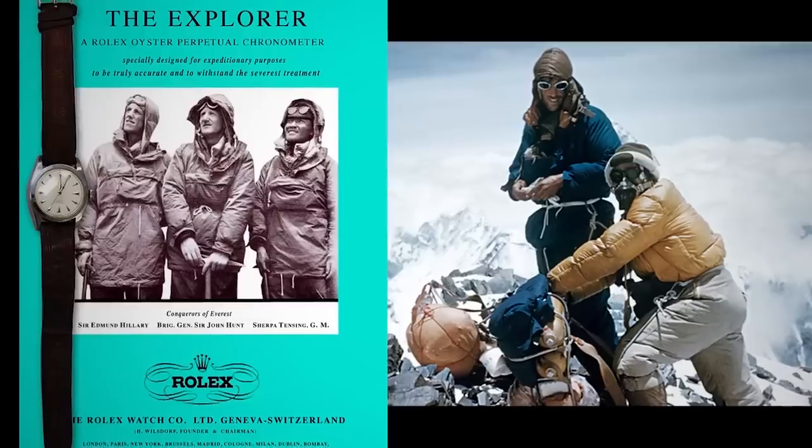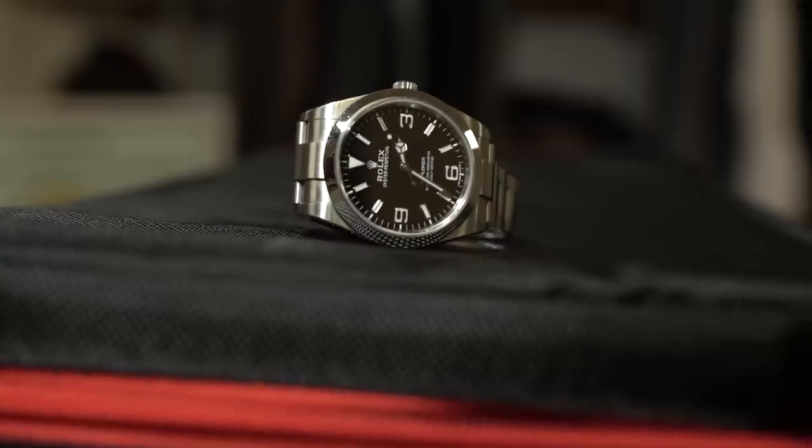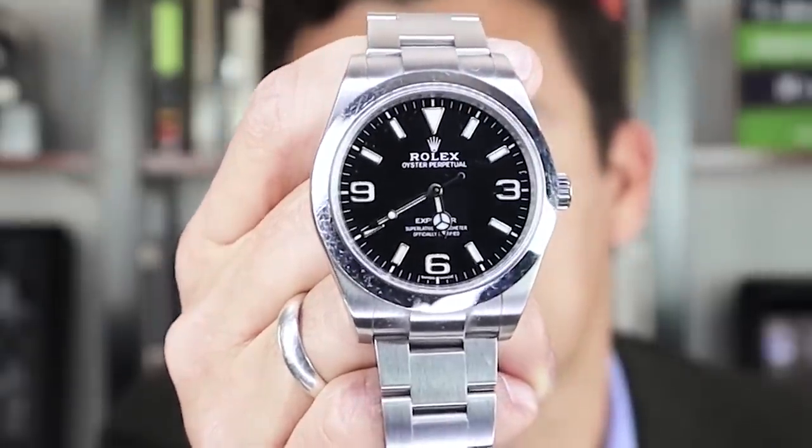Next up on this list, we've got the Rolex Explorer. If you're not familiar with the history of this watch, it came out the year after Sir Edmund Hillary climbed Mount Everest - they put it out to commemorate that accomplishment. I bought this because I wanted to commemorate me and my family exploring the world. I just really like the look of it as well. It is to me the perfect watch - it's simple yet elegant, very easy to read. I like watches with no dates that just simply have the time. This watch is relatively expensive, but it has become my daily wear and I absolutely love it.